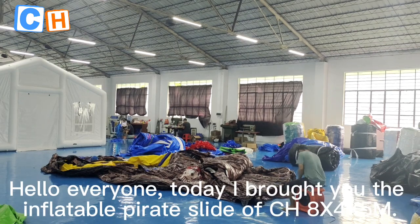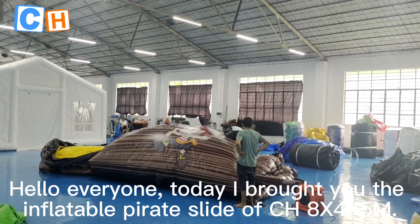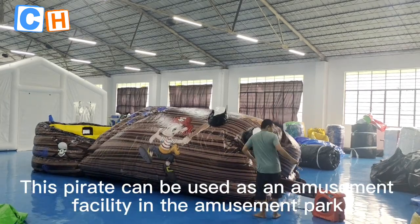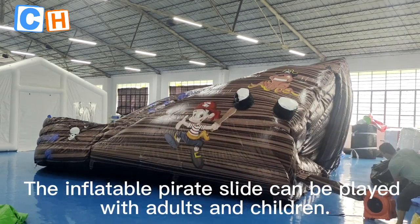Hello everyone, today I brought you the Inflatable Parrot Slide CH-8X-4X-5M. This parrot can be used as an amusement facility in an amusement park. The Inflatable Parrot Slide can be played with both adults and children.